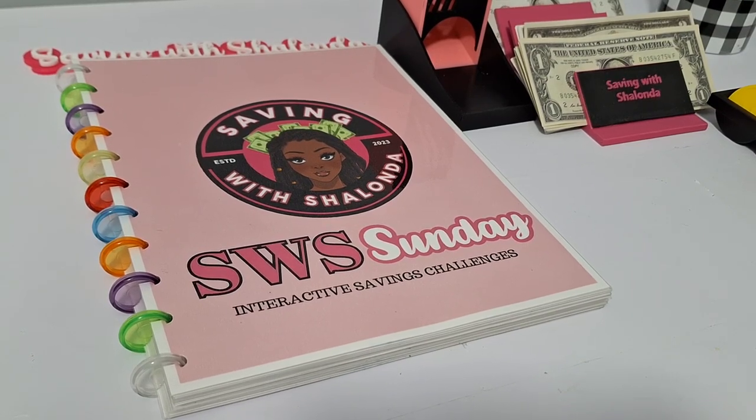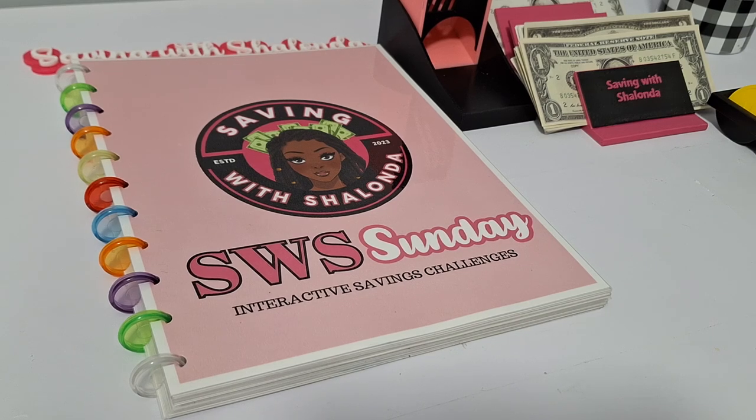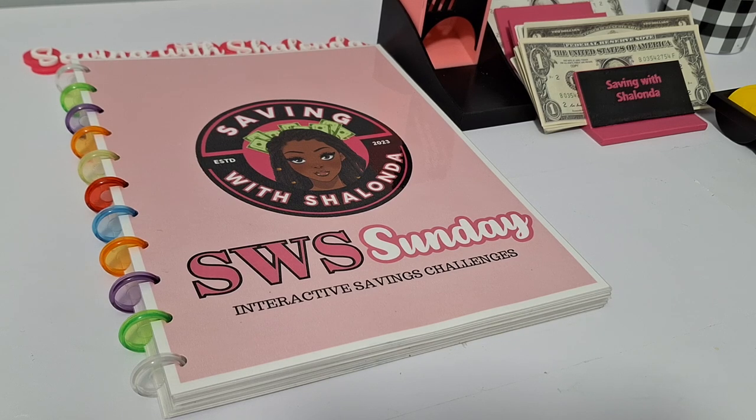Hey guys, welcome back to the channel. It's Shalonda and this is Saving with Shalonda. Hello to all my returning subscribers and welcome to all the new subscribers. Thank you guys for being here. I'm coming on with week 32 of Saving with Shalonda Sunday. If you haven't yet subscribed, go ahead and hit the subscribe button, smash the like button, leave me some comments below, watch the ads, and share my video.